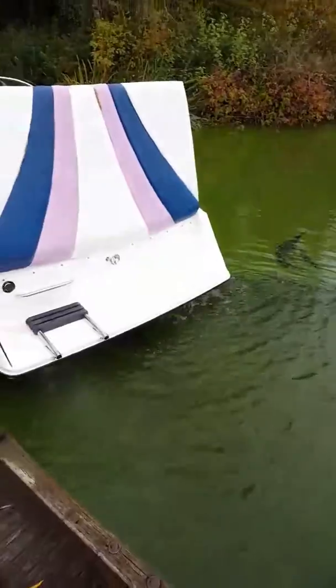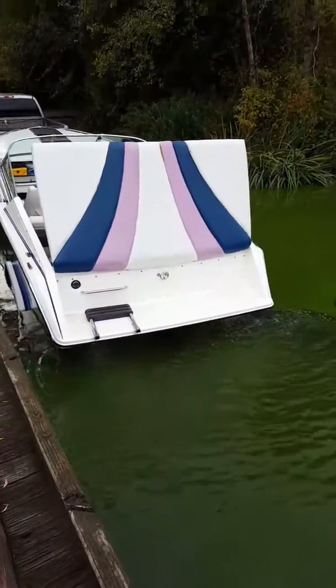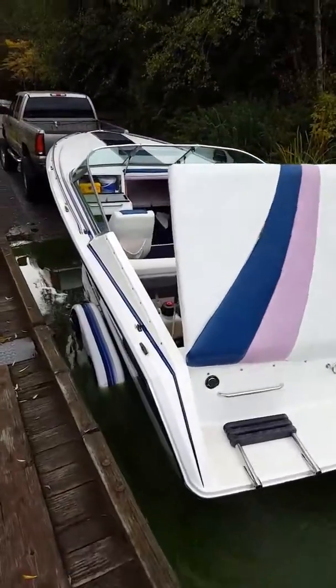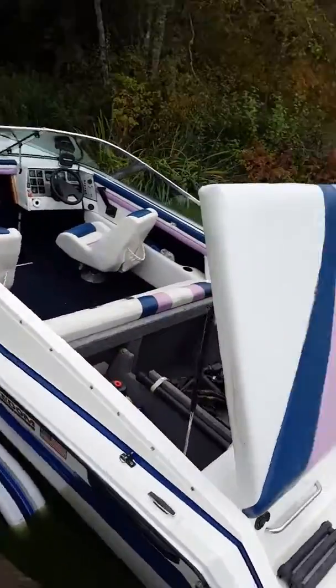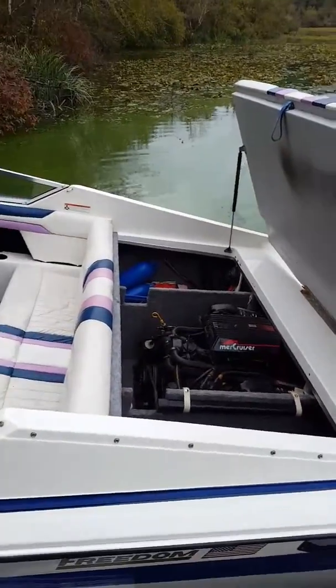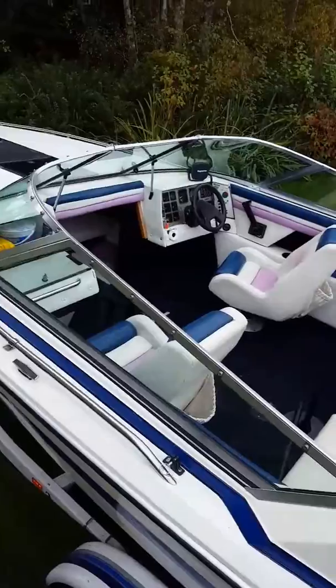I picked this up on Craigslist for cheap and I haven't had any problems with it. There was basically nothing wrong with this boat when I got it. The carburetor was dirty and that was it. I've done nothing but put fuel in this thing. It's pretty clean.